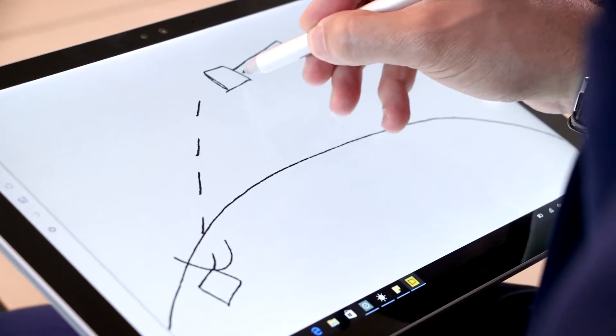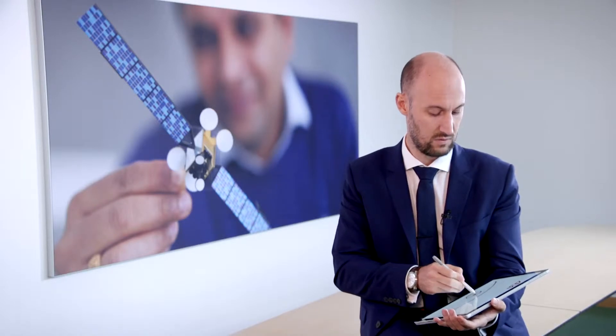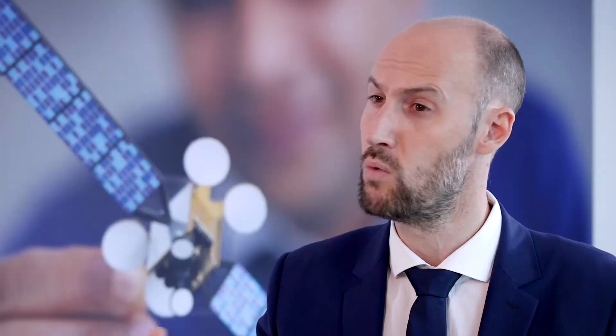Usually you have a satellite which flies very far away from the Earth. This satellite transmits to the ground using different signals. Most of the time they use four different signals — one, two, three, four — because we don't want the signals to be mixed with each other.